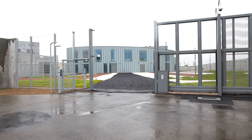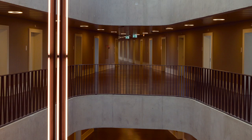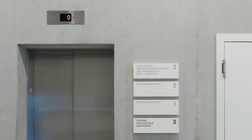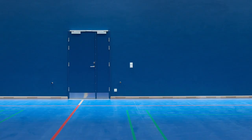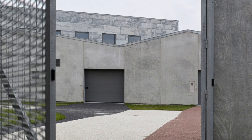Prisons are meant for punishment and the idea of creating more pleasant environments for criminals is a divisive one. However, if the careful architecture of these Swiss and Danish prisons can help with the rehabilitation of those serving time, the people both inside and outside of their bars all stand to benefit. For Monocle, I'm Nolan Giles.